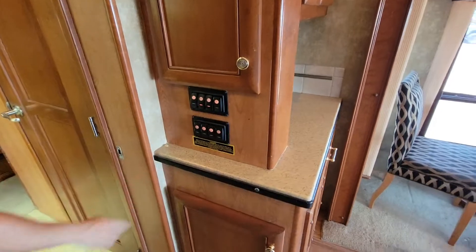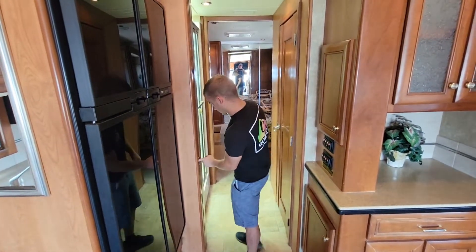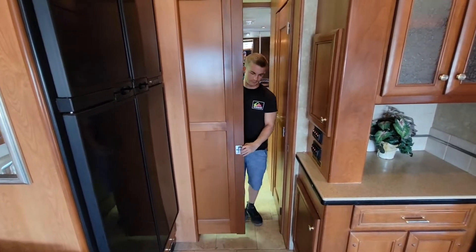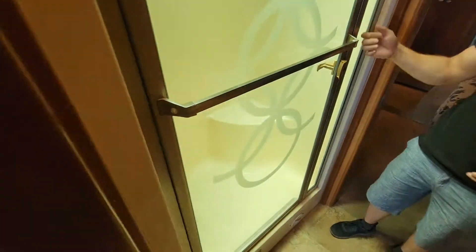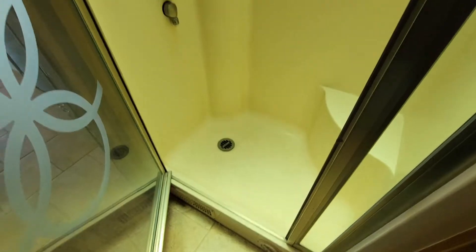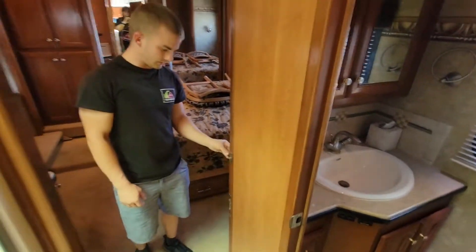You've got your light switches and all your controls right here by the bathroom. We do have shut-offs for the bathroom to the bedroom - here's your shut-off for the bathroom, and then another one to the bedroom. Even though we're 36 feet, they really managed to put in a really nice huge shower in here with a bench seat. We also have your toilet and sink right across from that. And we have your other closet here as well.